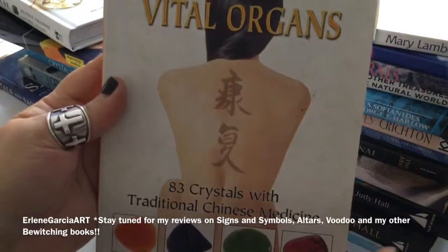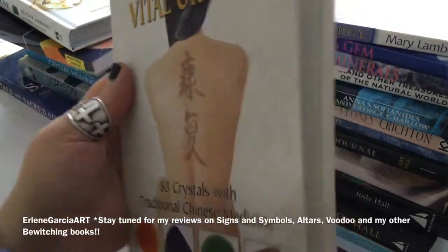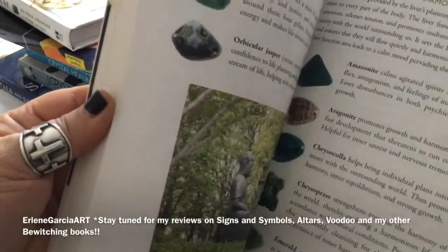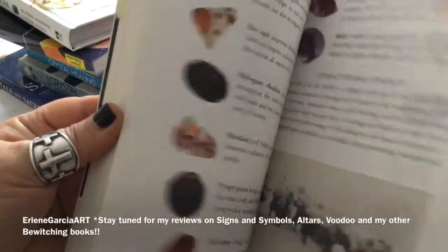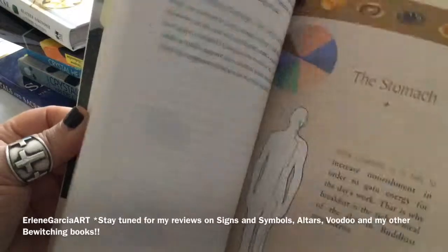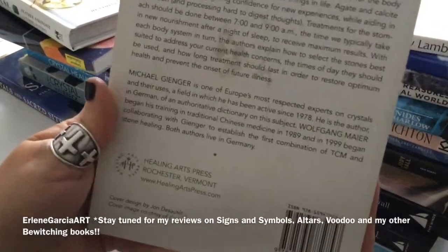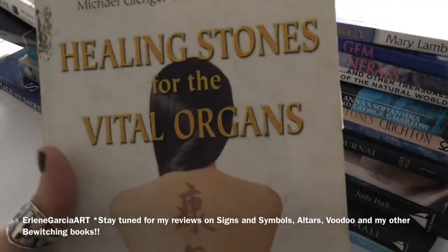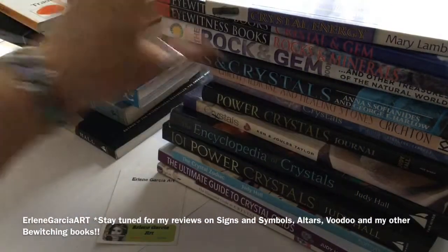This one is Healing with 83 Crystals — traditional Chinese medicine. I like it. It's quick to the point. The stones are colorized and I would recommend this one as well. This one is $16.95 and if you're into this type of thing, this is a great book.